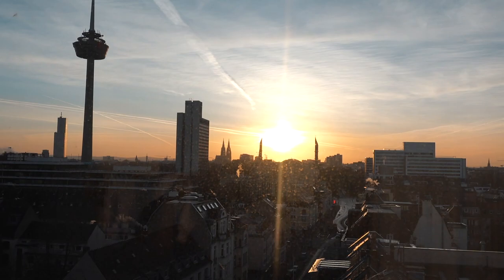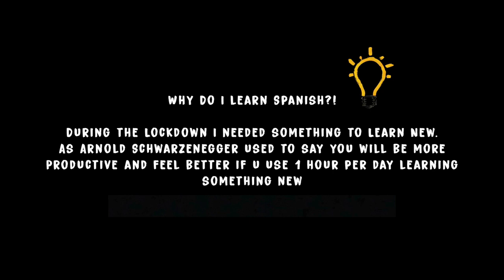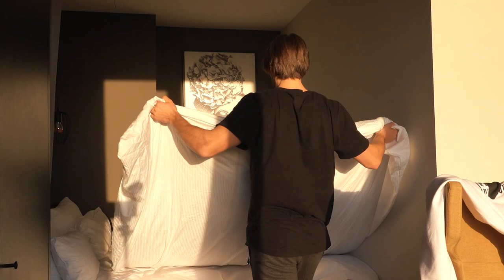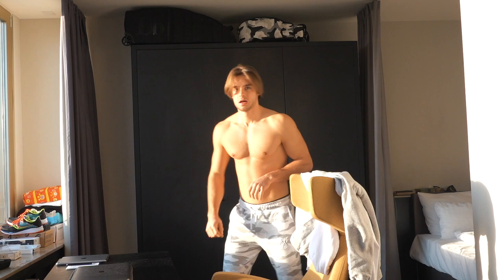I finally made it with my Spanish lesson in the morning — 45 minutes. The sun is out and now I make my bed, because you will be more productive if you make your bed in the morning. It's the perfect way to start a very successful day. Then I change into some new pants.